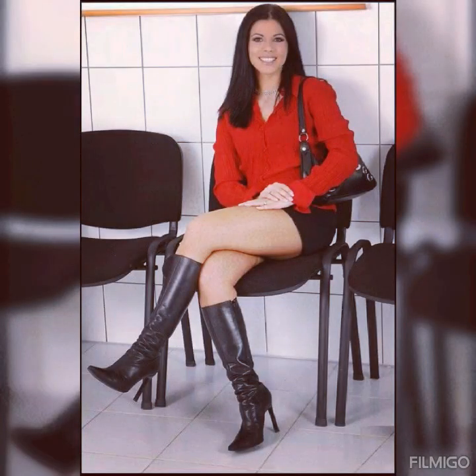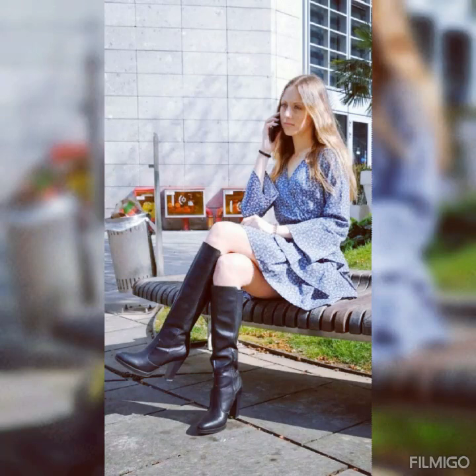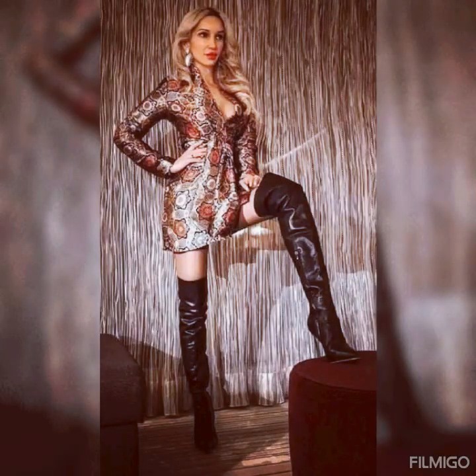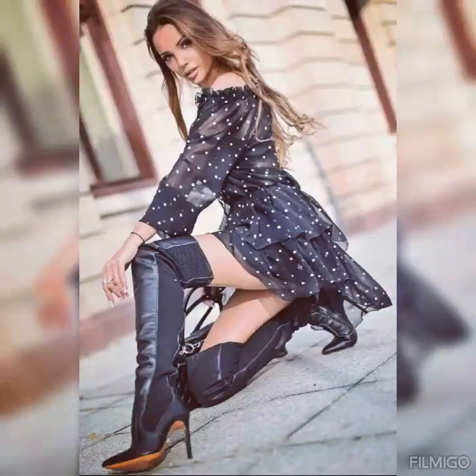In conclusion, leather high heel boots are a must-have addition to any wardrobe. The combination of durability, comfort, and style makes them a timeless accessory that will last for years to come — from classic black ankle boots to bold knee-high red leather boots. The variety of styles means there is a perfect fit for everyone.